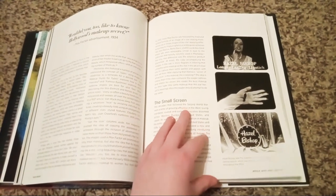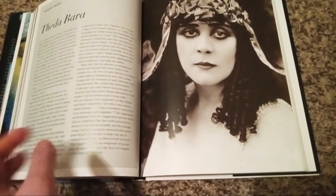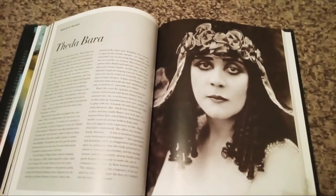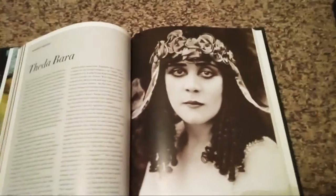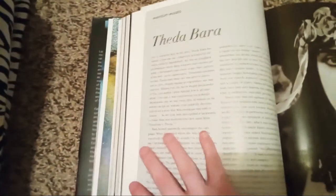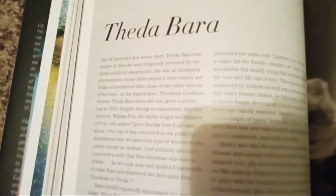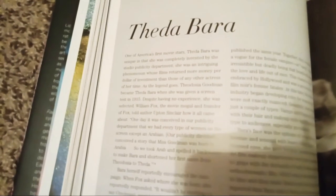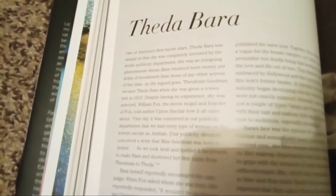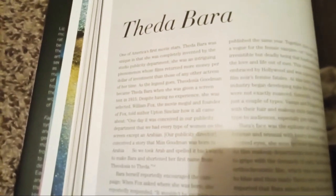Thea Bara started her coal liner look back in the 1920s and 1930s. The beautiful Thea Bara was a vamp-looking silent film star in the 1920s through '30s. One of America's first movie stars, Thea Bara was unique in that she was completely invented by the studio publicity department. Her real name is Theodosia Goodman.